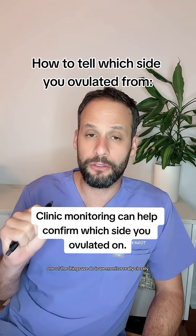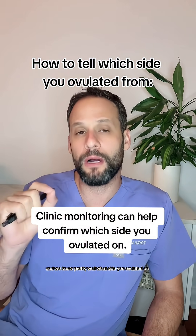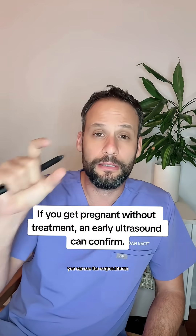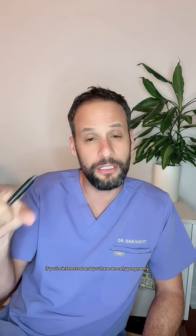If you ever go to a fertility clinic, one of the things we do is monitor really closely — we do that with blood work and ultrasound, and we know pretty well what side you ovulated on. Here's a little trick: if you ever got pregnant without monitoring and then had an early pregnancy ultrasound, you could see the corpus luteum — what used to be the follicle. If you're interested and you have an early pregnancy, you can ask what side the corpus luteum is on, because that's where you ovulated.